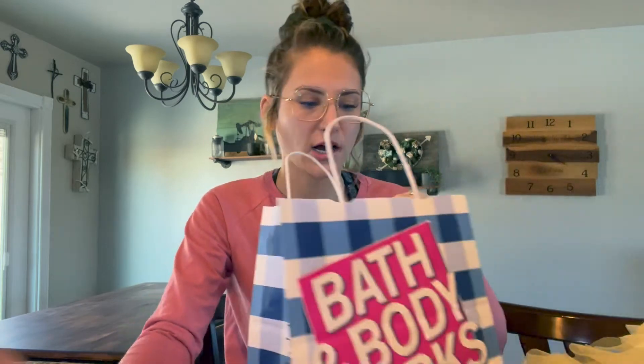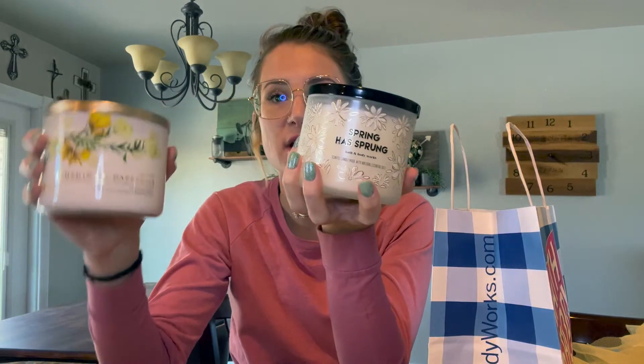I am a softie for Bath & Body Works candles. I know people say candles are terrible for you, but we all got to die someday. One of my biggest fears is my house stinking, so I always have candles and wallflowers going. This is Sunshine and Daffodils — it smells so good. Their three-wick candles are $10 off. I got two candles: Sunshine and Daffodils and Spring Has Sprung, which literally smells like outside in the spring with a little bit of floral. Really clean and good — not sweet or food-smelling, which is not my vibe.